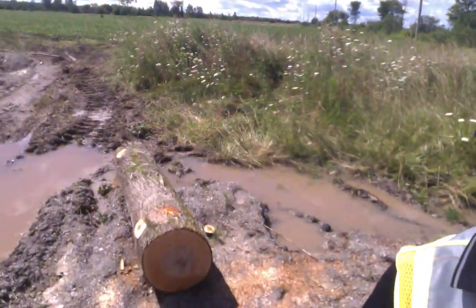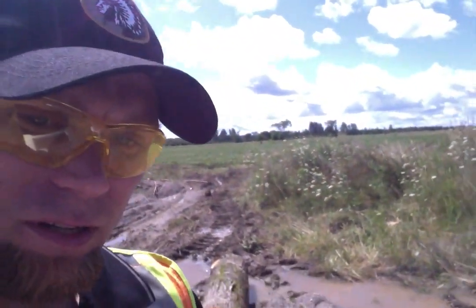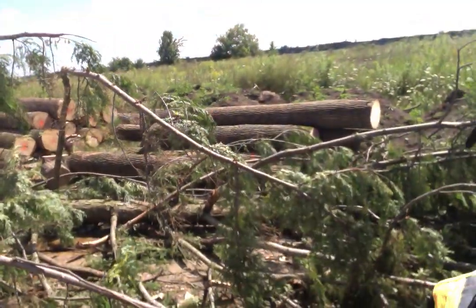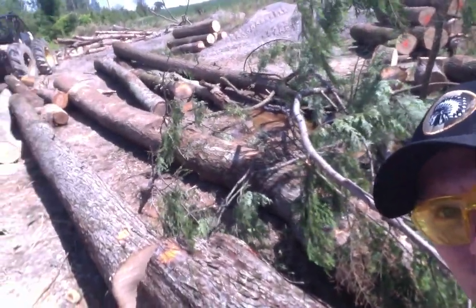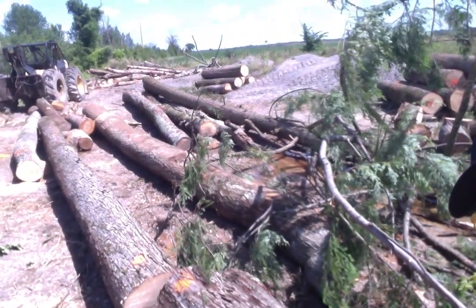Here we have a saw log. We brought the hemlocks in yesterday — all this brush here. That's a hemlock, beautiful saw log. It runs way up through. Great building material, way better than your pines and spruces.